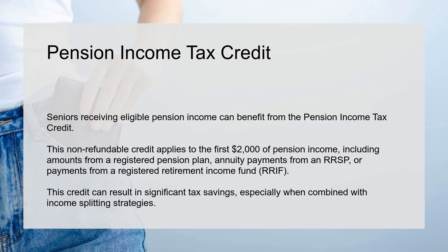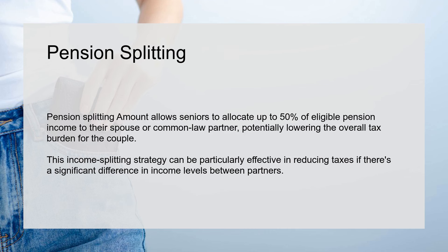This credit can result in significant tax savings, especially when combined with income splitting strategies. Pension Splitting allows seniors to allocate up to 50% of eligible pension income to their spouse or common-law partner, potentially lowering the overall tax burden for the couple. This income splitting strategy can be particularly effective in reducing taxes if there's a significant difference in income levels between partners.